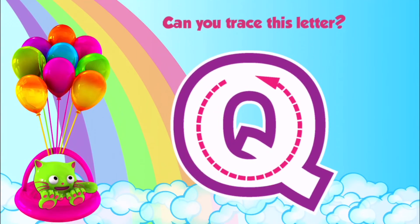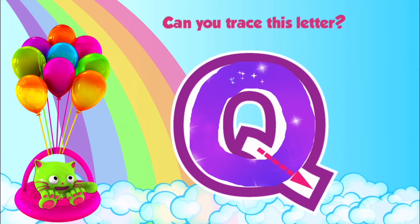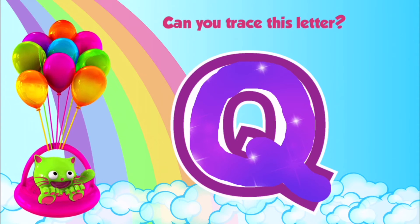Can you trace this letter? Q. Okay, let's go for five this time. Let's trace the Q. Yeah. Yay!